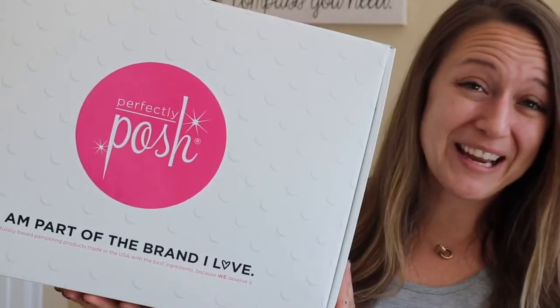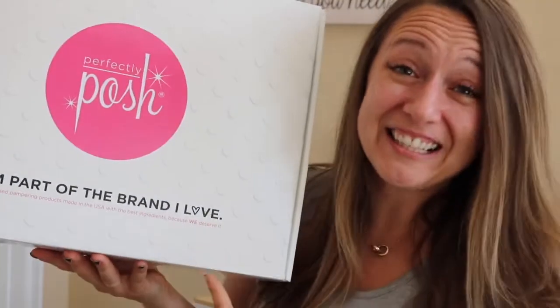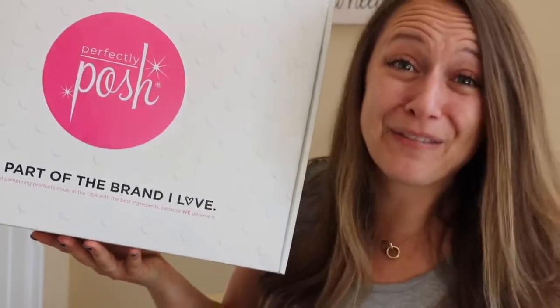Perfectly Posh? I haven't even heard of it. Well you just keep on watching and I'm going to tell you all about it. I'm part of the brand I love and you can be too — no really, it literally says that on our starter kit box. When you decide you're ready to give Perfectly Posh a try, you head right over to JessicaPosh.com and order your starter kit.